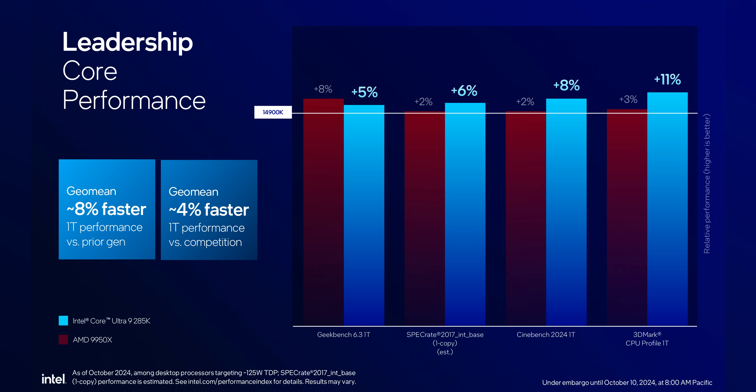Then we have single thread performance — and I'll be honest, during the briefing this is where I really pumped the brakes and said yikes. Instead of the massive leap forward we saw with Lunar Lake versus 14th gen chips, Arrow Lake sees a barely incremental bump here. And against Zen 5, Intel comes really, really close to losing the single thread performance crown, and that's not a good thing.